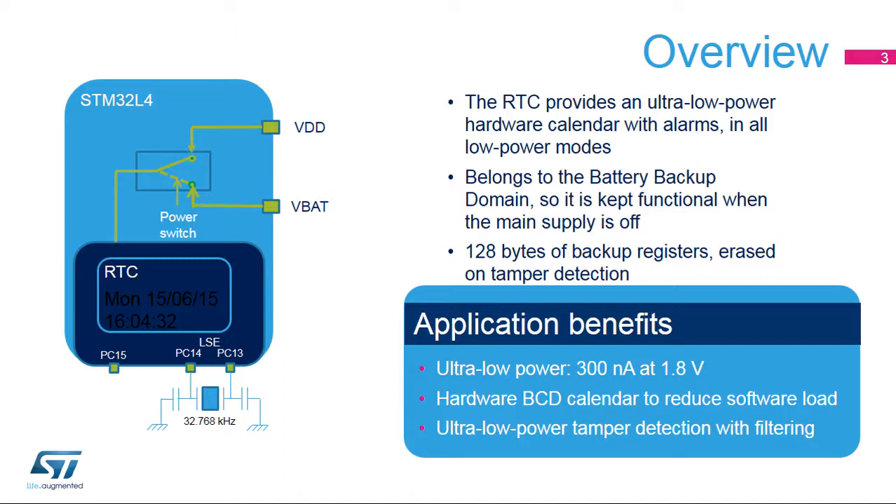These backup registers can be used to store secure data as they are erased when a tamper event is detected on the tamper pins. The RTC consumes only 300 nanoamps at 1.8 volts, including the LSE power consumption. The hardware calendar is provided in binary-coded decimal, or BCD, format to reduce software load, particularly when the date and time must be displayed.